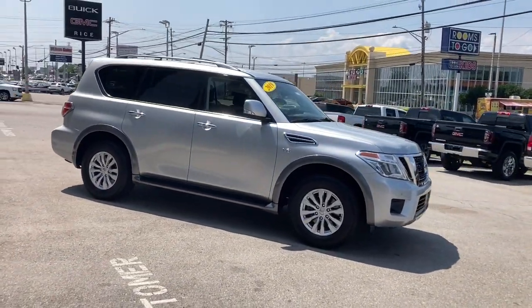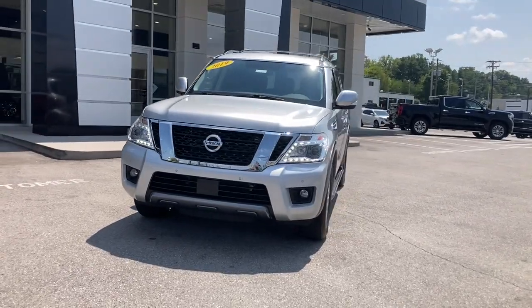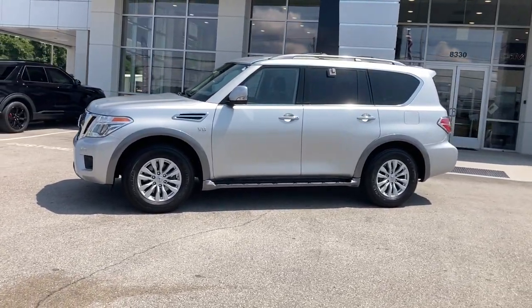These are just some of the great options this vehicle comes with: navigation system, heated mirrors, electronic stability control, Bluetooth, trip computer, power windows, bucket seats, four-wheel disc brakes, and power steering.